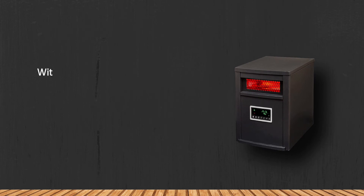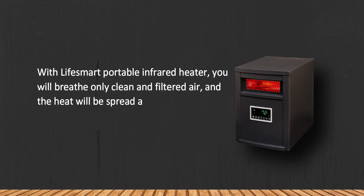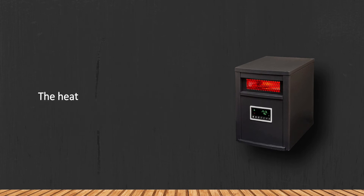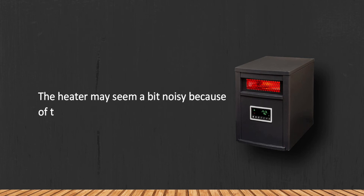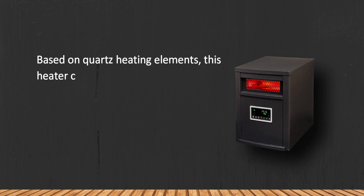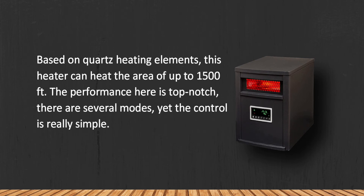At number two: the Life Smart LS6 infrared heater with remote. With the Life Smart portable infrared heater, you will breathe only clean and filtered air, and the heat will be spread around the room. It also features an eco setting for smaller premises. The heater may seem a bit noisy because of the fan hidden inside. Based on quartz heating elements, this heater can heat an area of up to 1,500 square feet. The performance is top-notch and the controls are really simple.